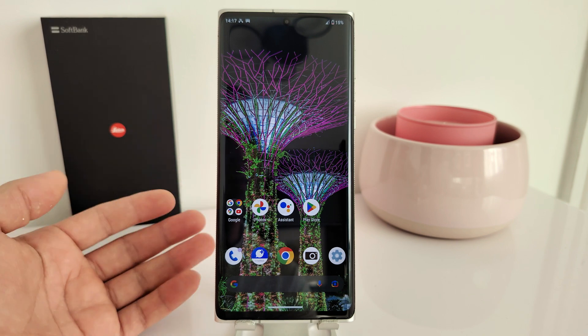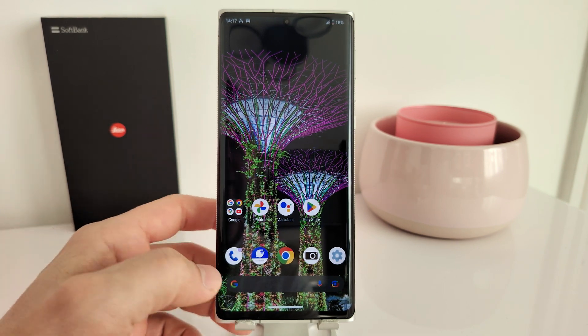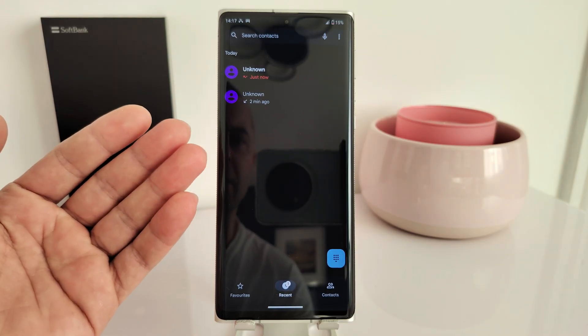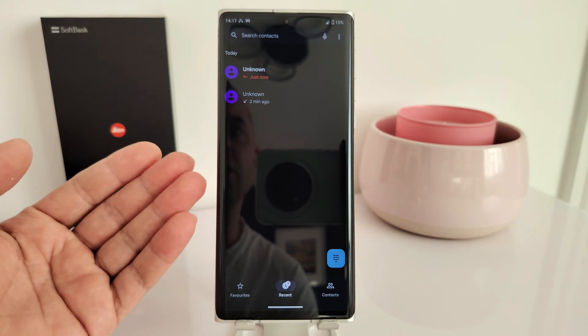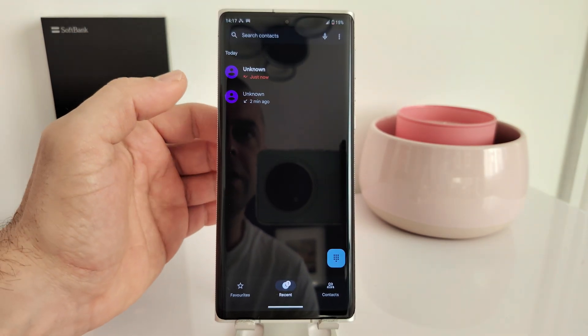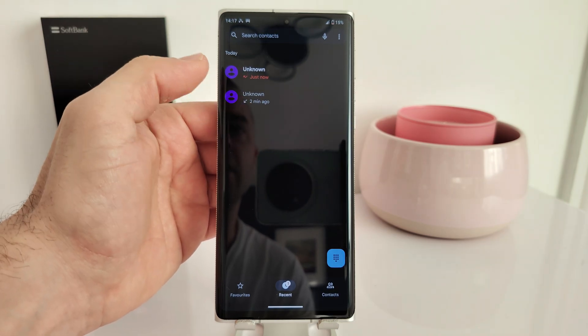What people usually try is factory resetting the device, updating the firmware. This is the stock Google dialer — pretty much nothing special about it. I've updated it, I've tried other dialers, and pretty much nothing solved the issue. As you can see, you make the call and you get unknown.